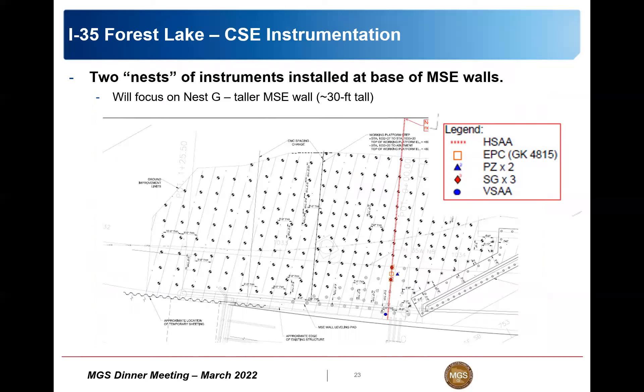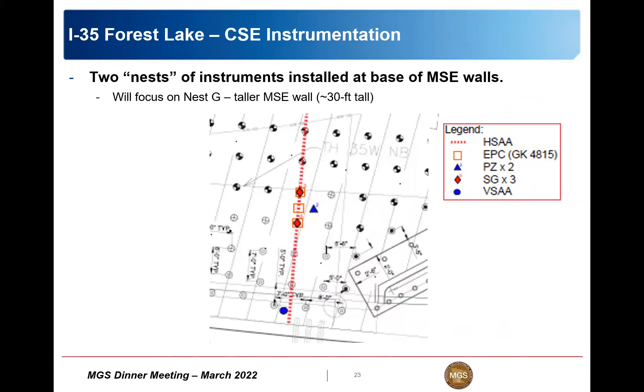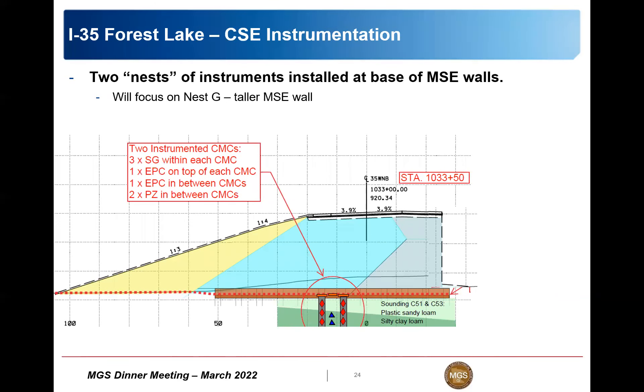Now for the instrumentation - this is Nest G. AET did the instrumentation program. There was a horizontal shape array - basically a string of accelerometers every foot - to measure deflection across the length of one run of rigid inclusions. There's also a vertical inclinometer, strain gauges in columns, and earth pressure cells, including cells directly on top of columns and between columns, so you can compare the stress directly above the columns versus the stress in between them.